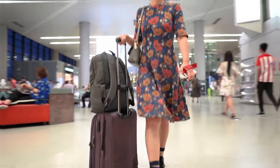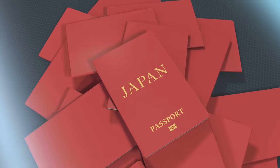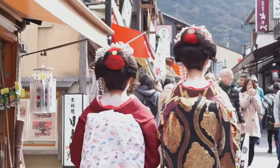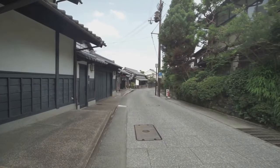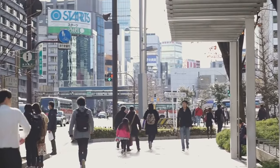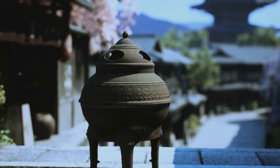Next up, tips number five, six, and seven: don't overpack your schedule, cash is king, and mind your payment etiquette. So you've got your flight booked, your hotel reserved, and you're ready to explore Japan — but have you planned your itinerary yet? It's easy to jam-pack your schedule with must-see spots and must-do activities, but remember, less is often more. Japan is a treasure trove of hidden gems, and sometimes the best experiences come from the unexpected. So leave some breathing room in your schedule, and embrace the freedom to wander off the beaten path.